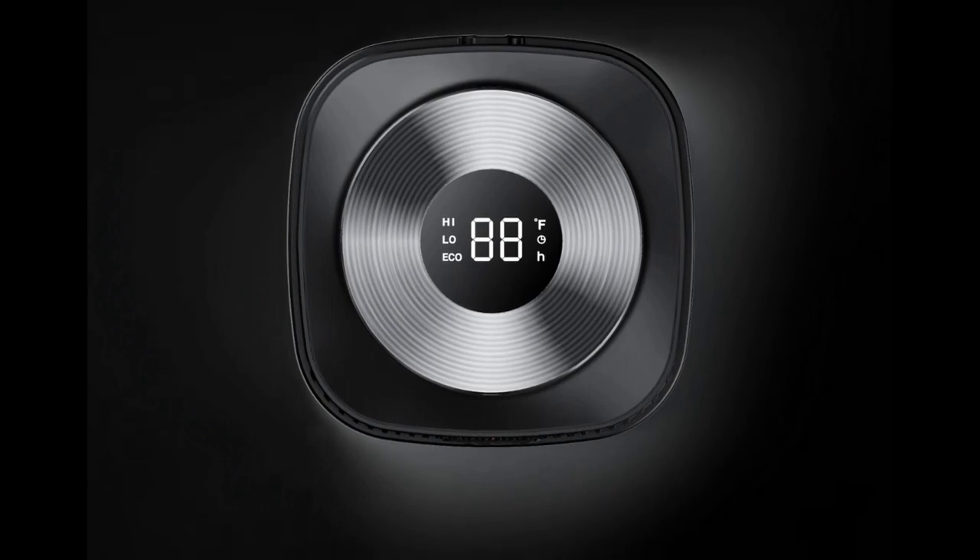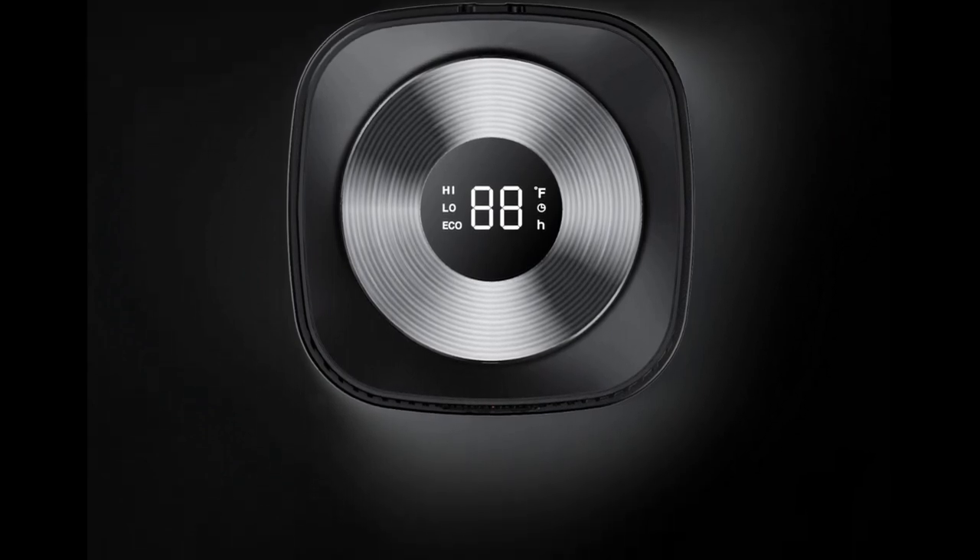This slim and portable heater offers both comfort and convenience, making it a fantastic choice for bedrooms, living rooms, or offices. With an adjustable timer to help you save energy and plenty of customizable options, the DRIO Solaris Slim H2 Space Heater is a smart investment.